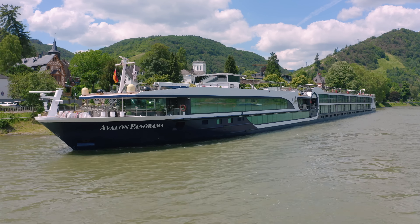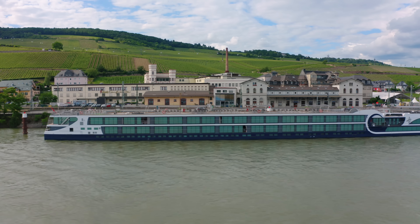Ahoy there cruisers! This is our 4K video tour of the beautiful Avalon Panorama River cruise ship.